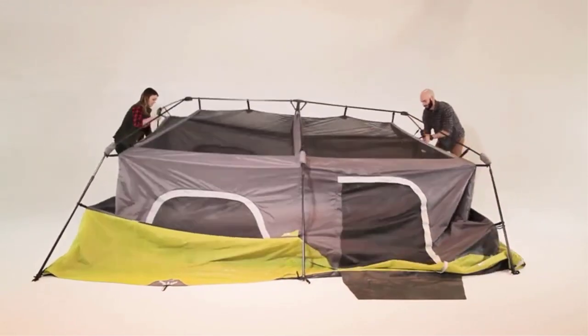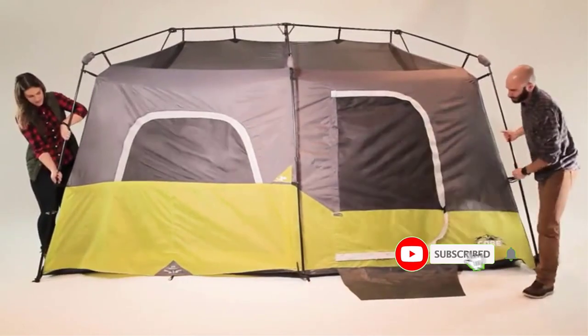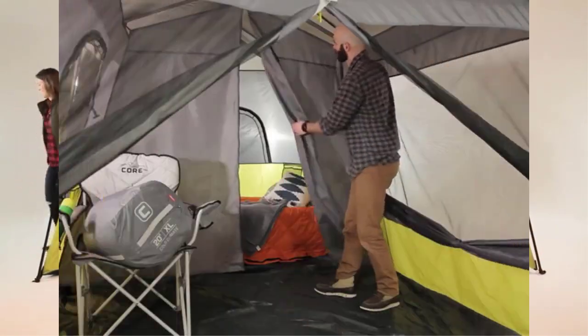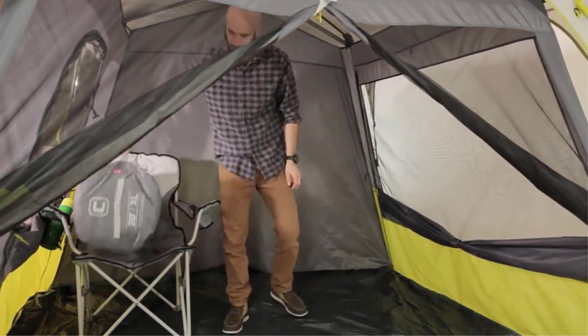Many products are available from pop-up tents, each with several characteristics, benefits, and prices to help you make a knowledgeable decision. I researched comprehensively, read many reviews, and compiled a list of the best pop-up tents from reputable brands. After much research, I found these products beneficial for people like you.